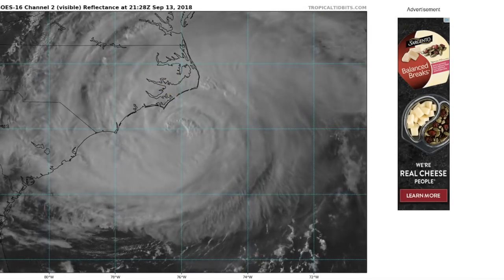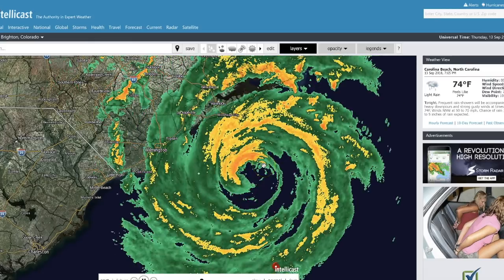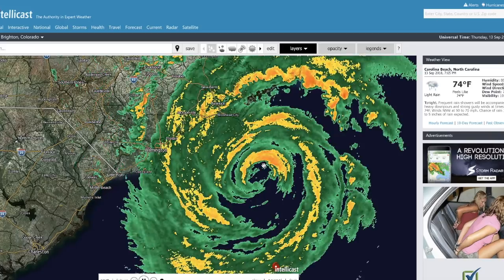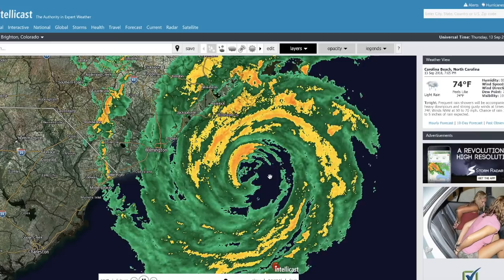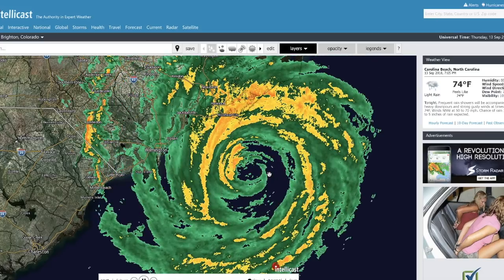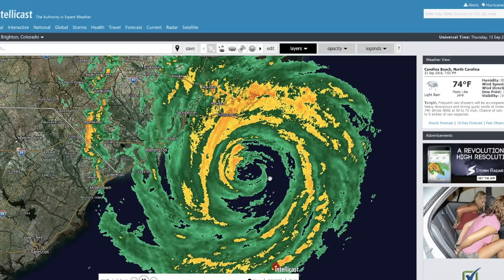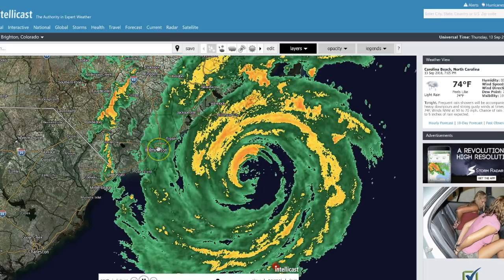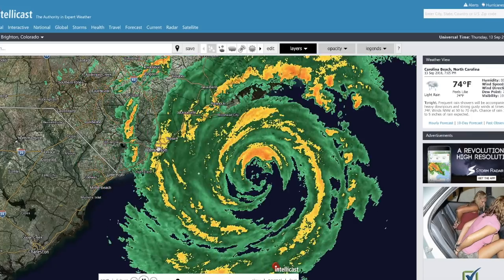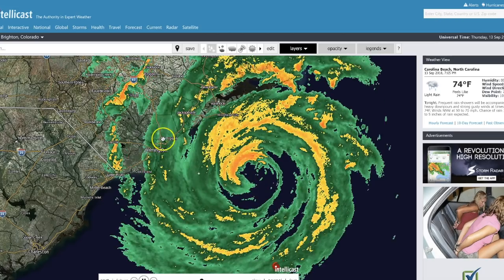We can't forget about Isaac — it could become another system in the Gulf of Mexico in about a week, so we definitely have to keep our eye on that. Right now, all eyes are on Florence as it makes its final approach into the eastern seaboard. This storm has made the long journey, much like Hurricane Irma, from West Africa all the way to the U.S. mainland — and that's kind of rare. In September, during peak hurricane season, anything's possible in the Atlantic, Caribbean, and Gulf of Mexico. That's why we can't take our eyes off Isaac. Florence is about to wind up its 4,000-mile journey with landfall, and then the rainfall begins.